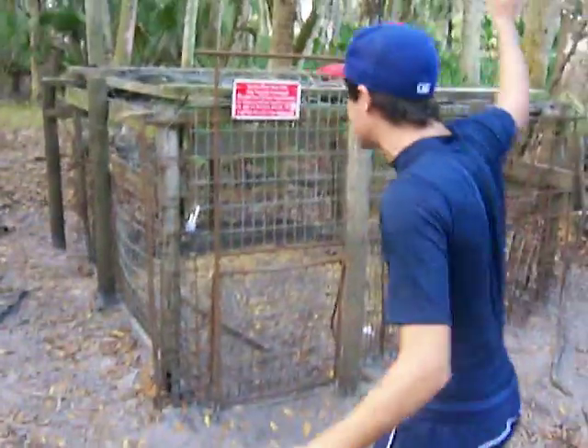See these divots right here? Take a look at those. This is wild boar. They come and they just trash the land.